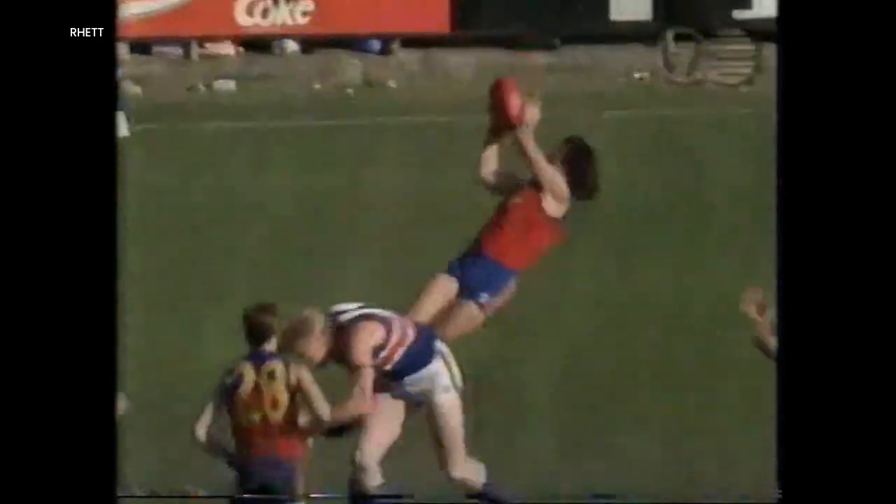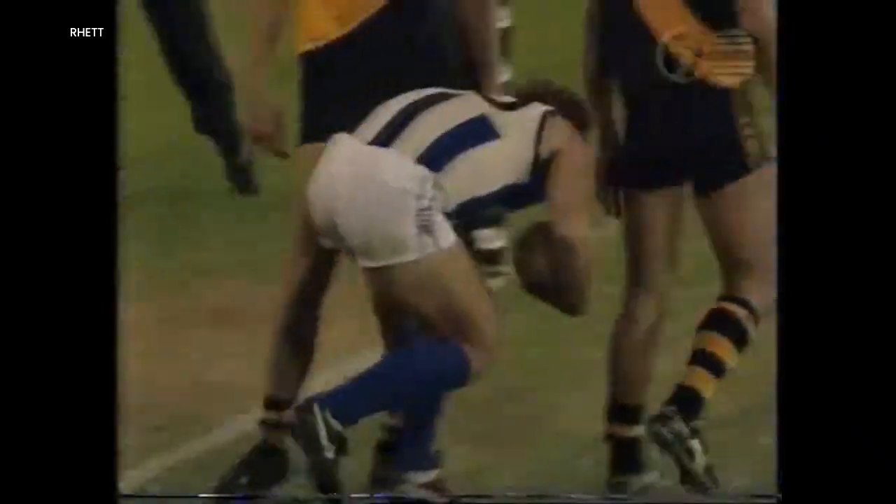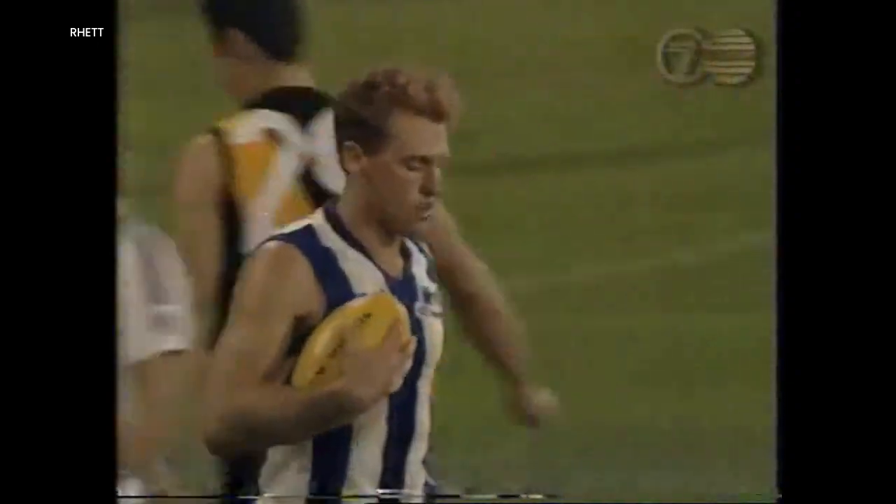Crowd really enjoying this match — oh, what a mark by Paul Roos! Has the kick from Larkin — Matthew Larkin. Oh! I think it's a mark — look at that for a long mark.